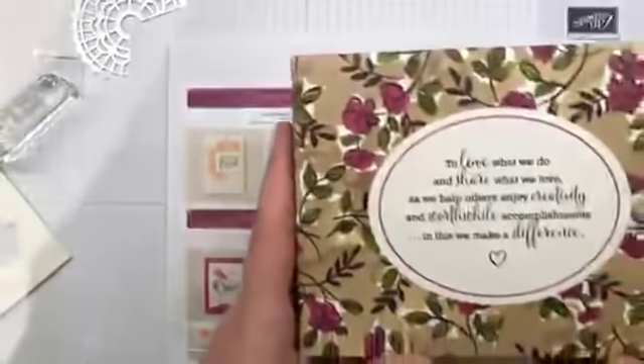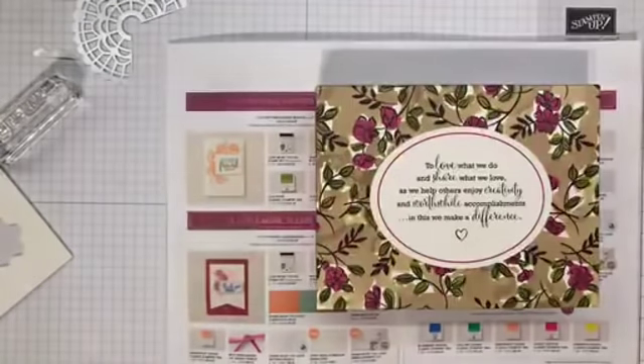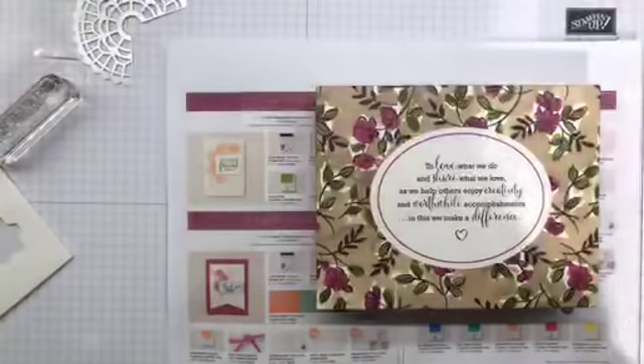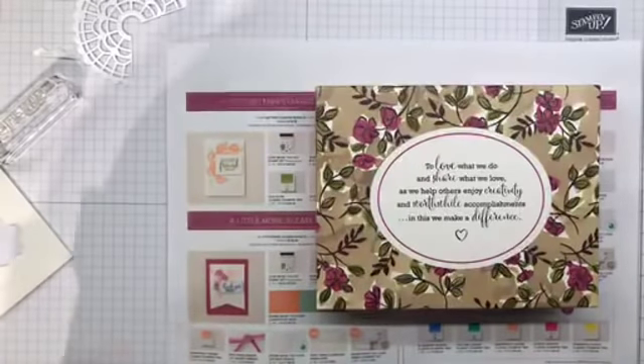Did you see that gorgeous sentiment on the front of the box? Yes, it's this beautiful stamp right here — the Statement of the Heart stamp. It would look gorgeous stamped on the back of things, or even on the front of a card — ta-da! Anyway, thanks so much for joining me — my hostess code is on my blog and I'll post it here along with the ordering link.